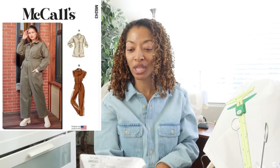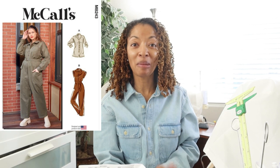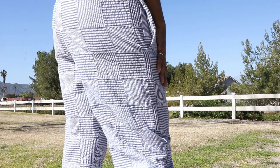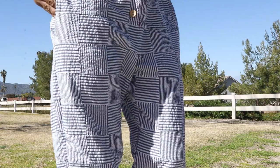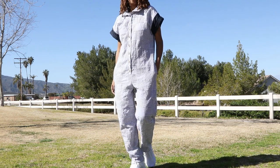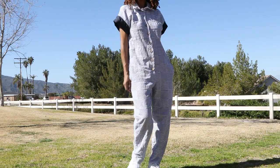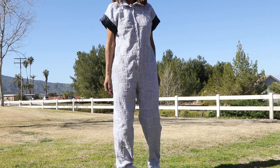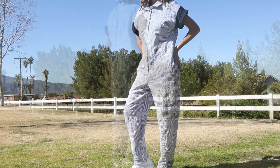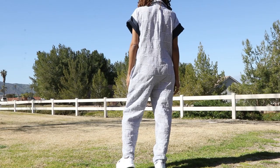The next garment is a jumpsuit — McCall's 8243, view B, minus the belt. The fabric was purchased from Hobby Lobby. This jumpsuit has buttons down the front, a collar, and pockets on the side. I used some contrasting denim in the sleeve area because I had some scraps left over. There is a pleat in the back of the jumpsuit and this pattern is rated as easy.